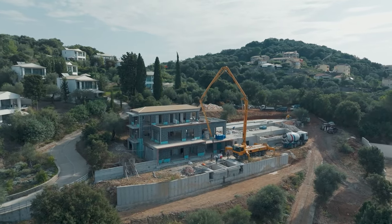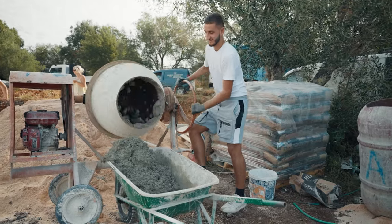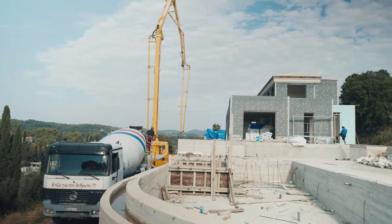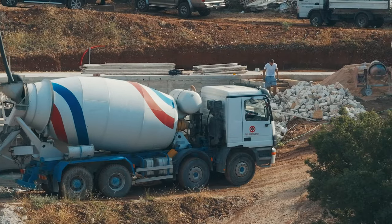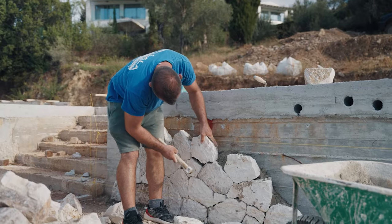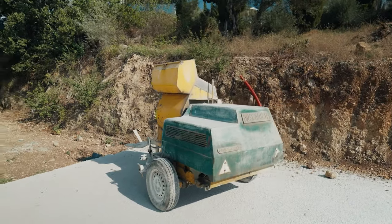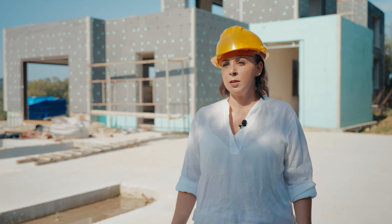Here is a site for a future construction project on the northwest of the island. The construction timeline in Corfu typically ranges from 12 to 18 months. There are some general recommendations, but we always discuss what you want to build. Our work begins with a foundation and extends to landscaping. We handle all the utilities, install all the necessary equipment, and if you wish, we can even assist in selecting furniture.